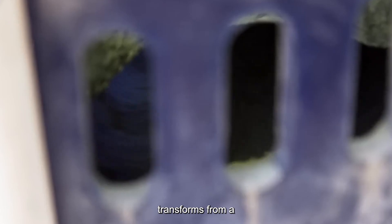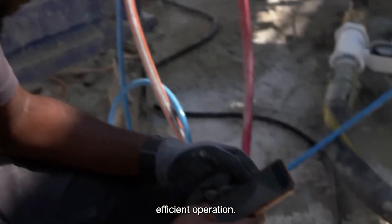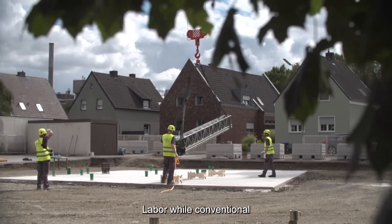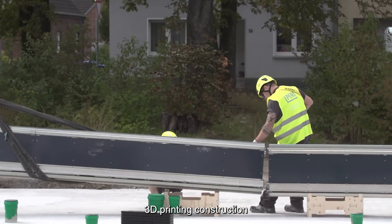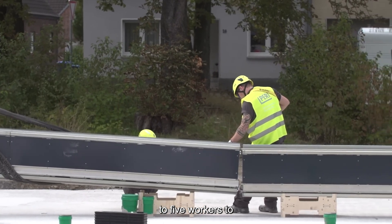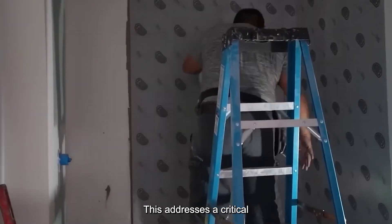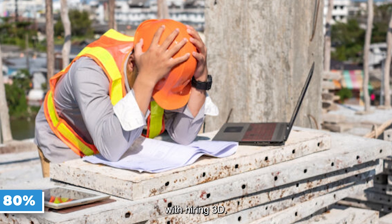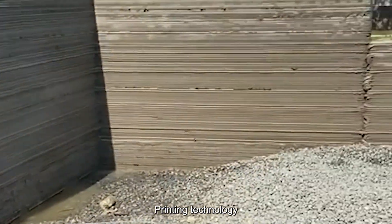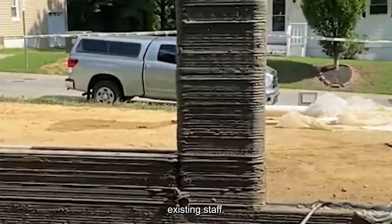The construction process transforms from a bustling symphony of trades to a streamlined, efficient operation. While conventional sites require numerous specialists cycling through for months, a 3D printing construction site needs just four to five workers to monitor equipment and make adjustments. This addresses a critical industry challenge — the American Builders Association reports over 80% of construction companies struggle with hiring. 3D printing technology reduces person-hours required, allowing builders to complete more projects with existing staff.